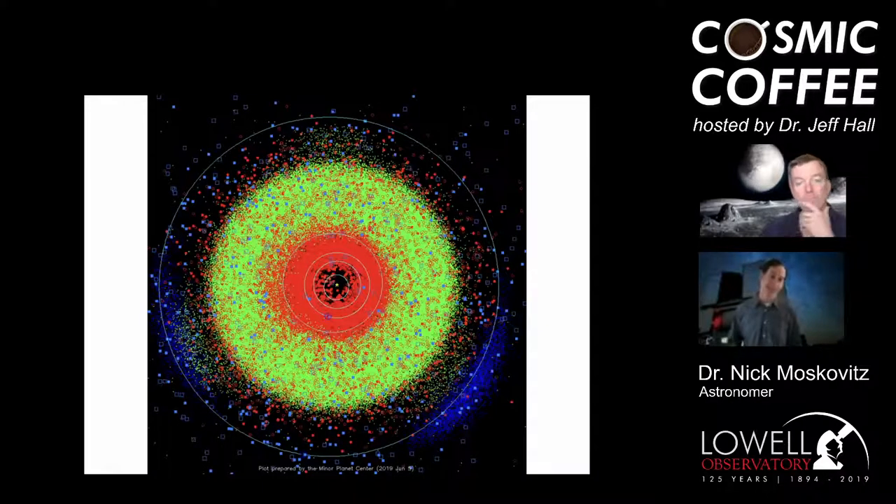Every dot in this image is a minor planet — it could be a comet, a main belt asteroid shown in green, or a near-Earth asteroid shown in red. The clear take-home is there's a lot of stuff out there.